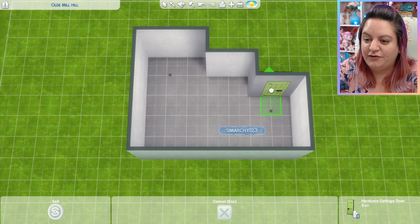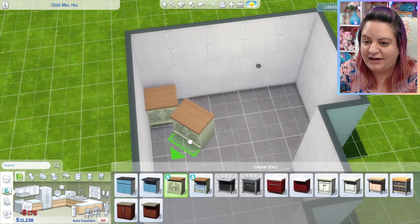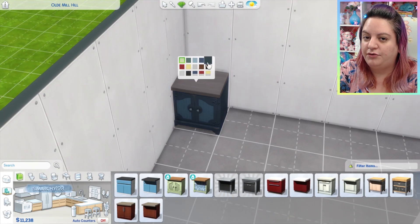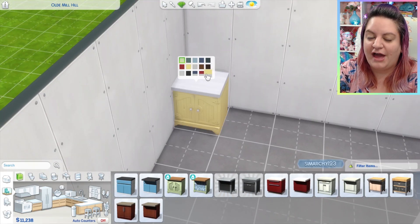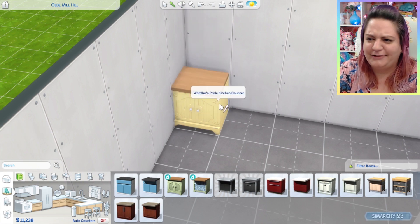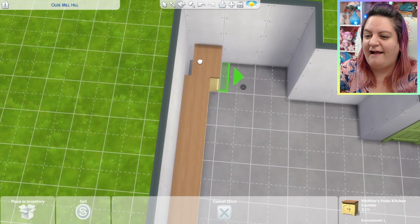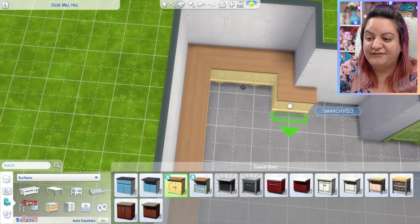Now if you missed it, I did do a Build Buy review where I went over all the new items as well as the debug and live edit objects. I went through World Tour checking out all of the houses and lots that come with the new pack, a CAS review, gameplay review, animal review — pretty much anything you could think of. And from here on out we're going to have lots of builds, and the kitchen is my absolute favorite.